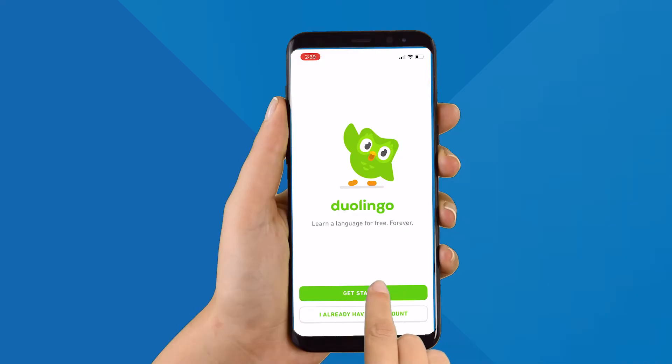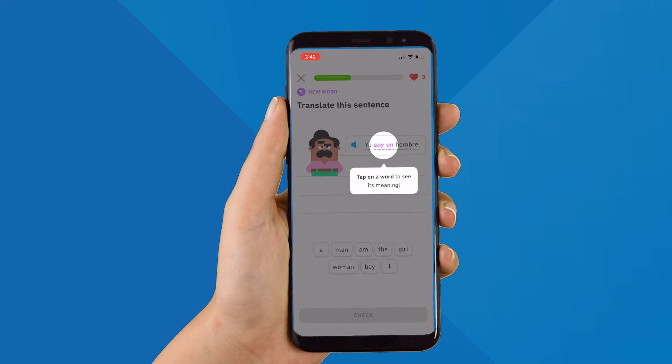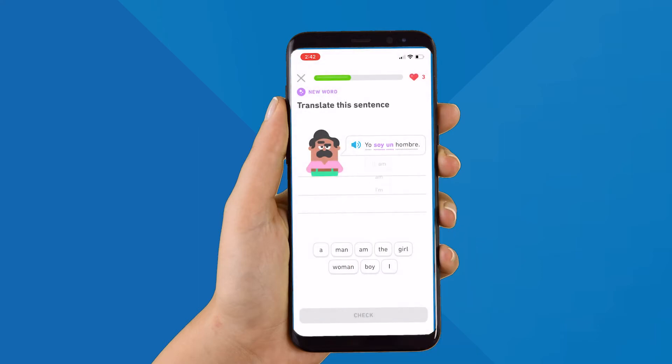With Duolingo, you can practice speaking, reading, listening, and writing your specific language to build your vocabulary and grammar skills. It's designed by language experts with a science-based teaching methodology proven to foster long-term language retention.